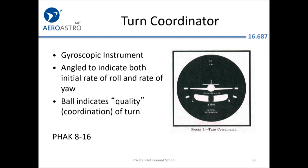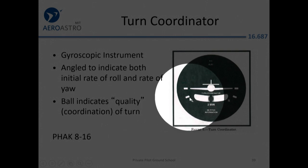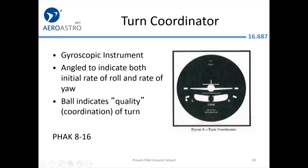The turn coordinator has a gyro to show you a little airplane indicator. If you're doing a standard rate turn it goes to the marked point — that's a two-minute turn, taking two minutes to go 360 degrees. It's a backup to a vacuum-powered attitude indicator. It also has a completely separate function: a little ball in fluid — I think it's actually in kerosene.